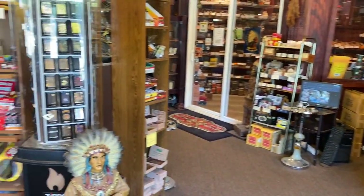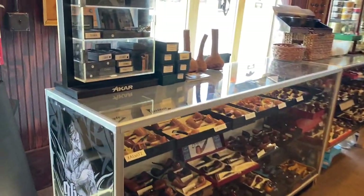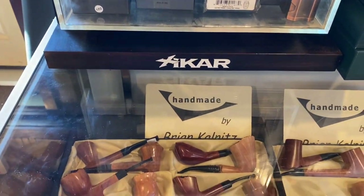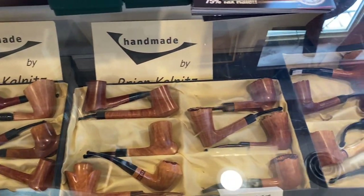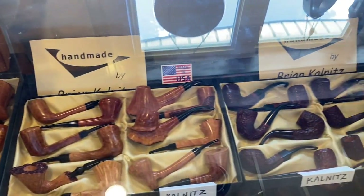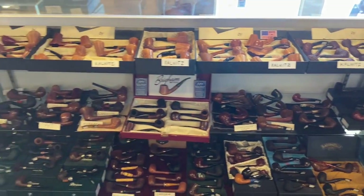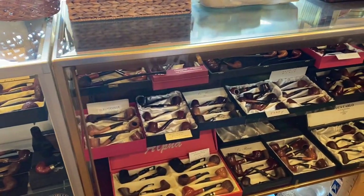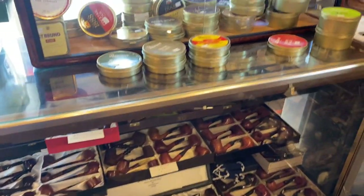Let me show you some of the pipes that they make. They have cigars here also, but this is a museum, so I'm gonna show you the museum part in a little bit. This is some of their work here — handmade pipes. These are done by the store owner or his dad. He told me he's a third generation owner of this store. Pipe stores are dying, but this one is alive and kicking for sure.